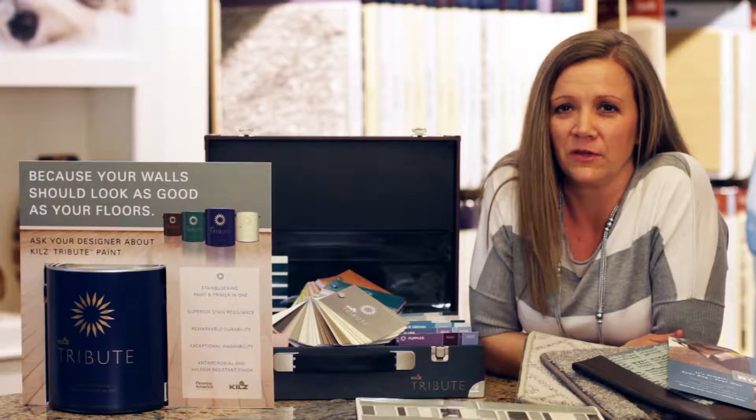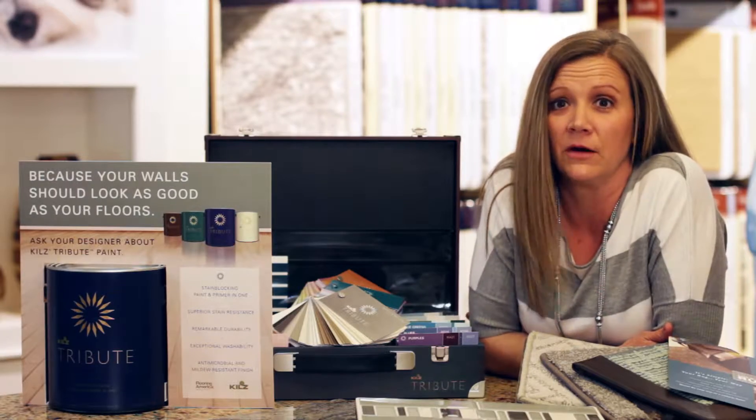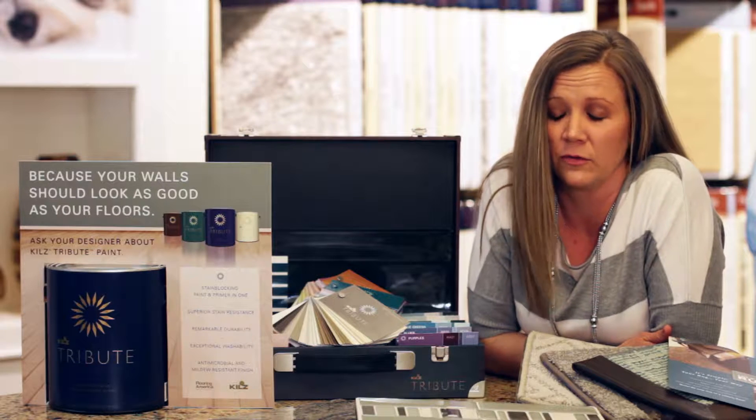Hi, I'm Monica Rosa from Goody Flooring America. I'm one of the managers here. Today I'm happy to talk about some of the extra things we offer here at Goody Flooring.